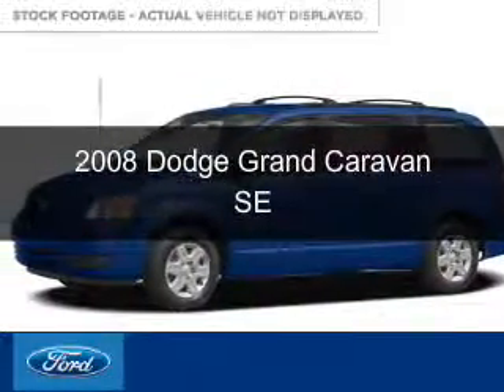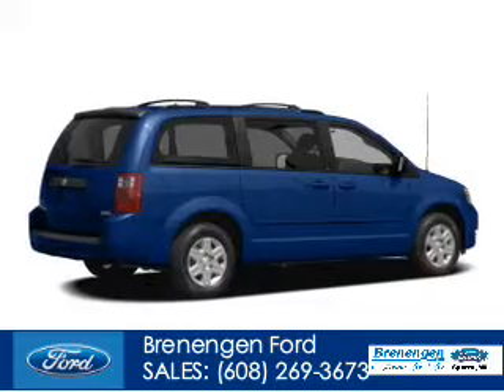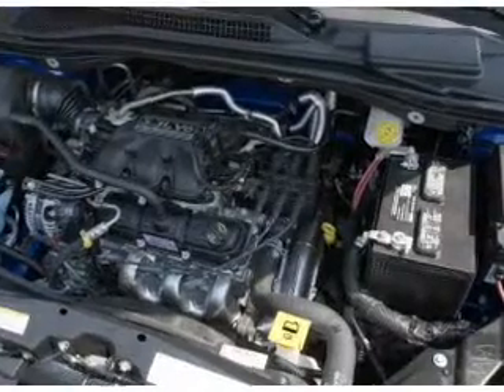This is a used 2008 Dodge Grand Caravan, grabbed life by the horns, powered by front wheel drive, a six-cylinder engine, and a four-speed automatic transmission.